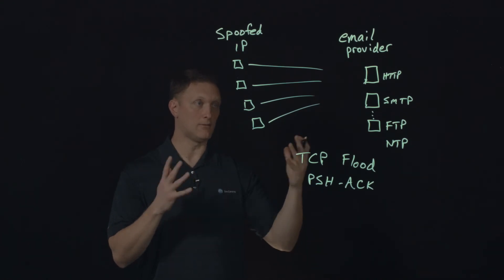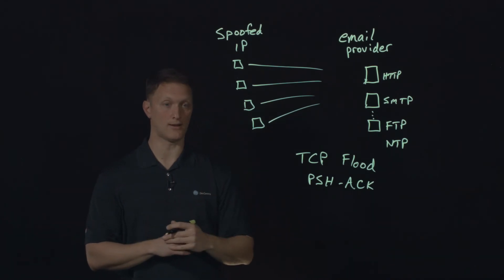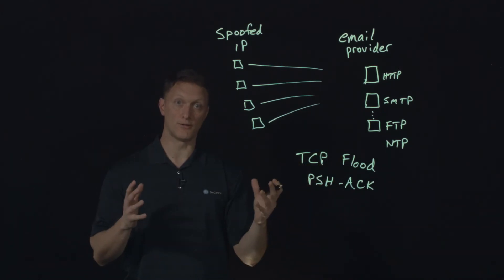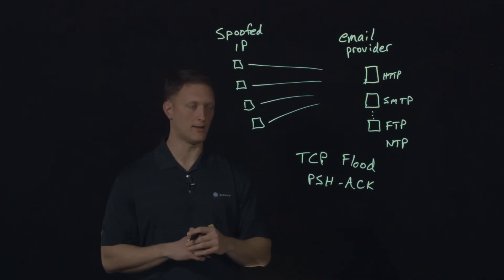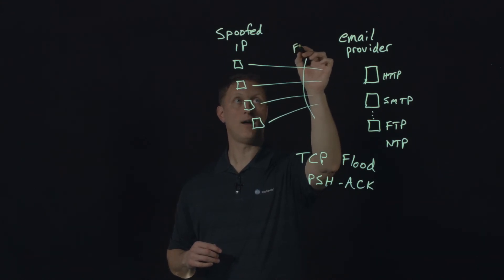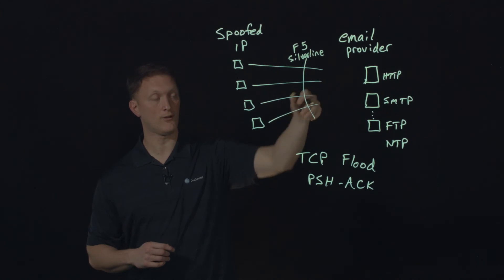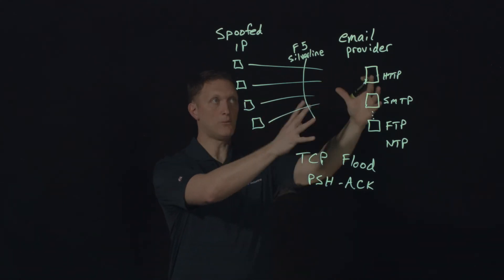Our F5 SOC, and specifically within the SOC, they used the F5 Silverline services — that's our web application firewall services and DDoS protection services within our Silverline product offering. We'll link to more of that so you can find out more about Silverline. They used Silverline and came in and said, 'We're going to get in front of this email provider and put F5 here with Silverline services.' They were able to formulate a mitigation plan for the entire network for this email provider.